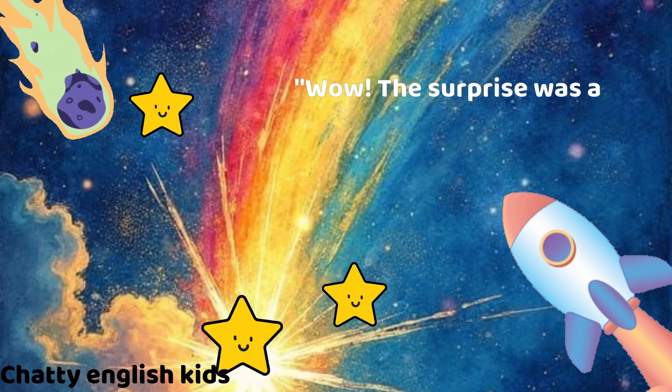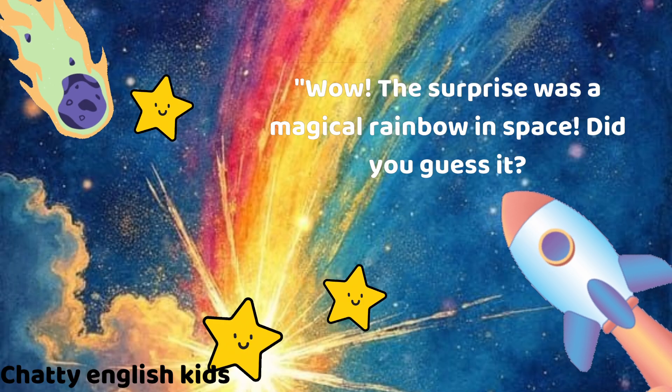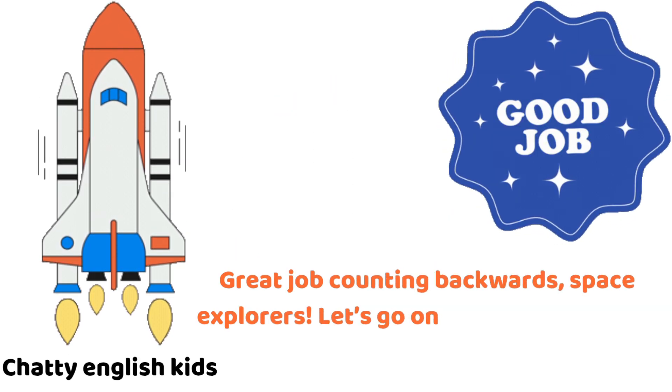Wow. The surprise was a magical rainbow in space. Did you guess it? Great job counting backwards, space explorers.